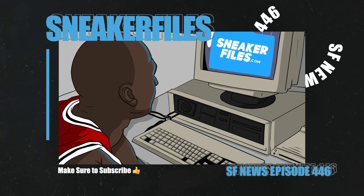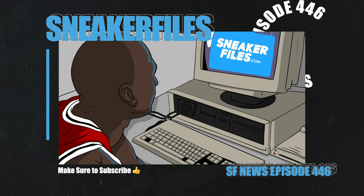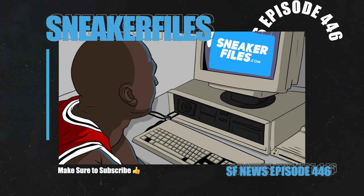As for some of the highlights in this video, I have details on the Air Jordan 9 Powder Blue returning in 2024. We also have a release date for the Air Jordan 12 Cherry and much more from Jordan Brand. From Nike we have a lot to go over, as well as news from Reebok, Puma, and Adidas. Without wasting too much more of your time, let's jump into the news.